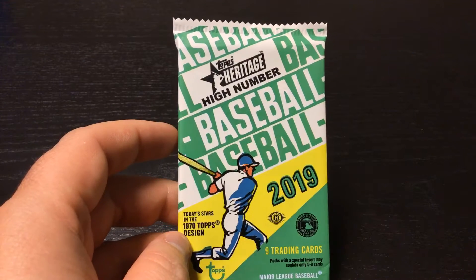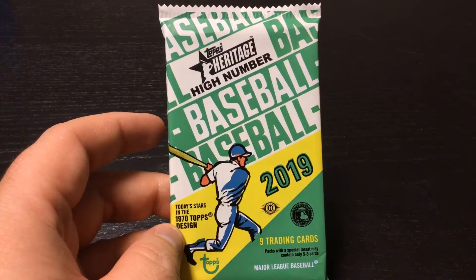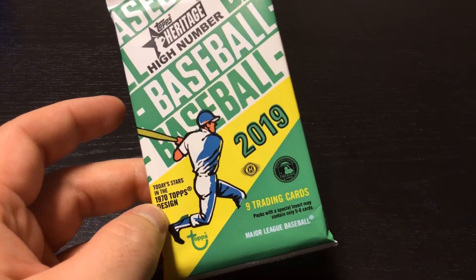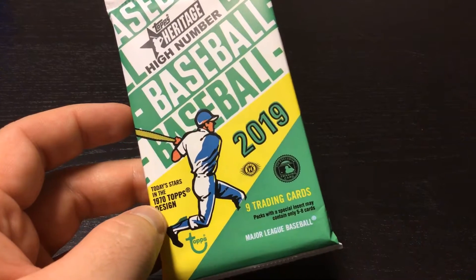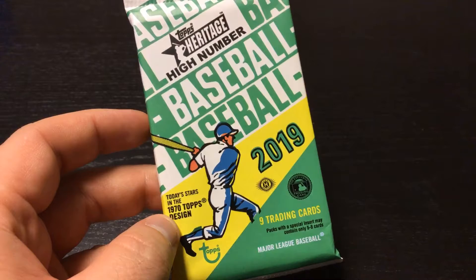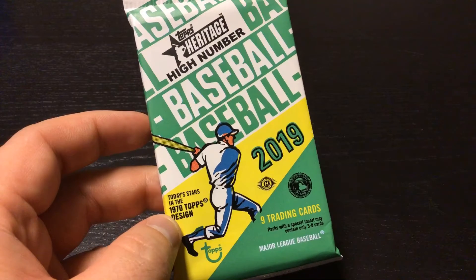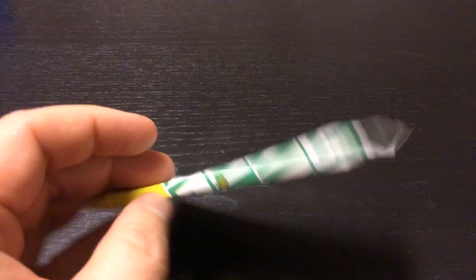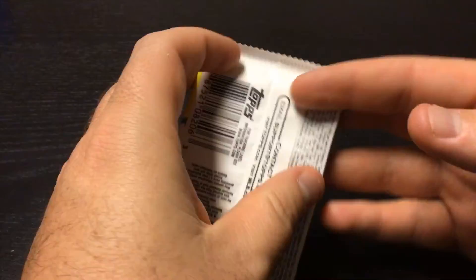Good morning everybody. Today we are opening 2019 Heritage High Number. Nine cards in this hobby pack. Packs with a special insert may contain only five to eight cards. These nine cards, or potential nine cards, are today's stars in the 1970s design. Let's see who we get.